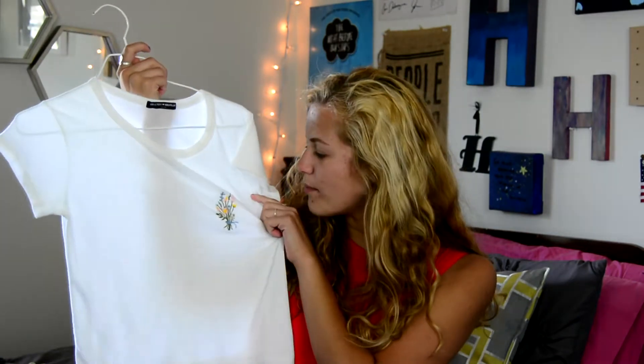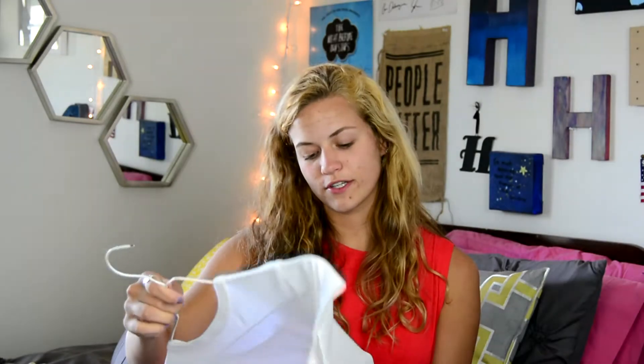Next is another top from Brandy Melville and it's just this white crop top with a bouquet of flowers on it. This is just super me with the flowers on it and it's so soft. I've never had anything from Brandy before, so I'm really excited about this.